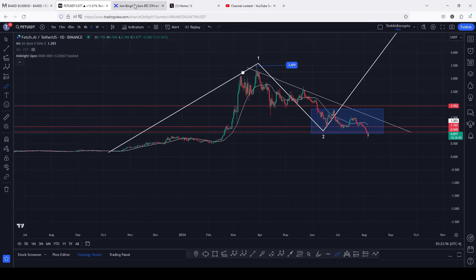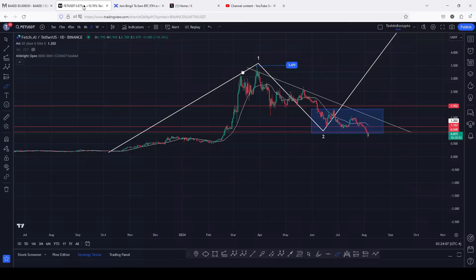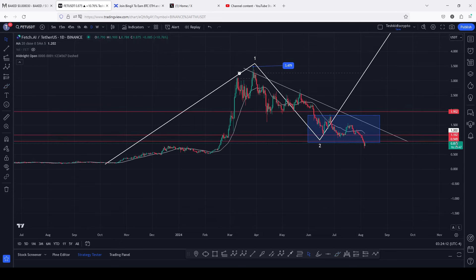Before I get to the analysis, make sure that you check out BingX, which is giving you up to 5000 USDT in rewards where you can also get up to that amount in sign-up bonuses. I will be leaving a link down in the description box.